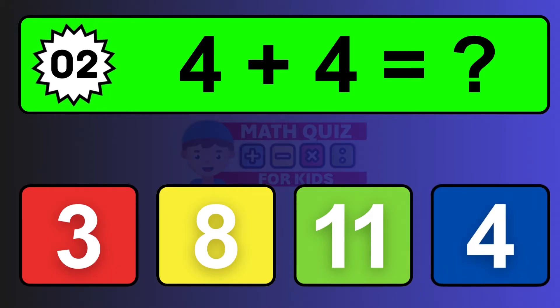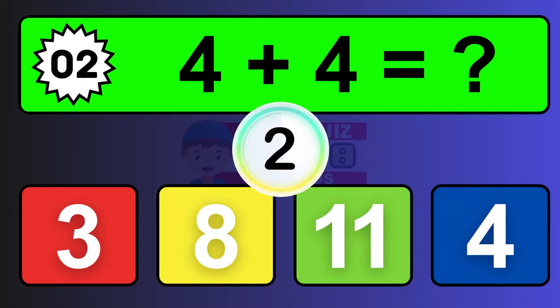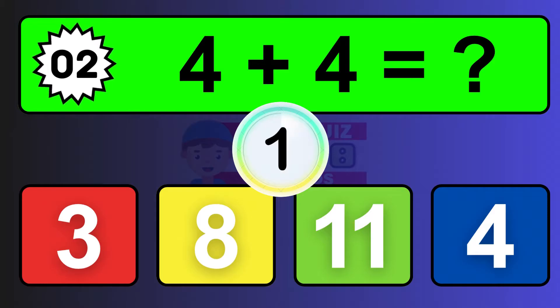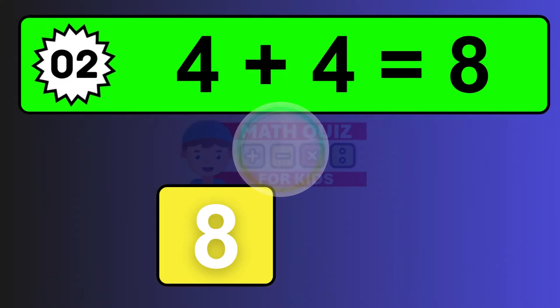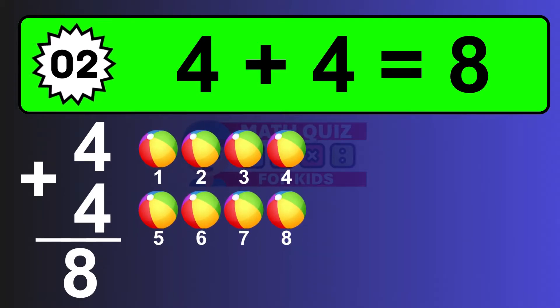Question two: four plus four equals what? The answer is four plus four is eight. Let's count it: one, two, three, four, five, six, seven, eight.